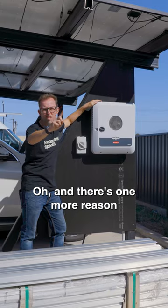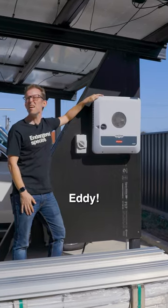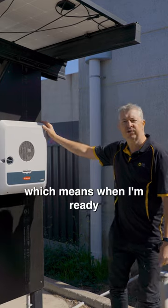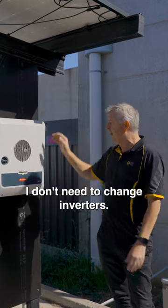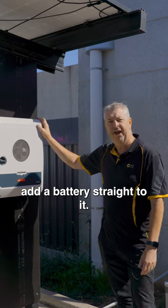And there's one more reason you should get one of these inverters. This guy is a locked hybrid inverter, which means when I'm ready to add battery storage to it, I don't need to change inverters. I can just unlock the software and add a battery straight to it.